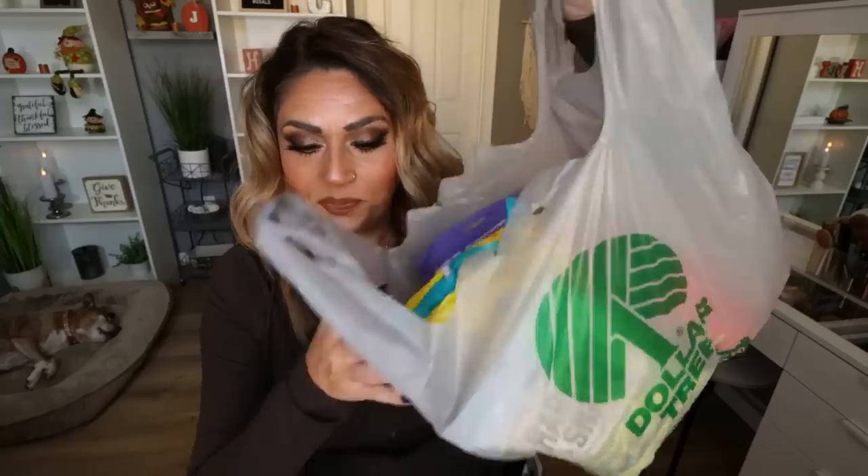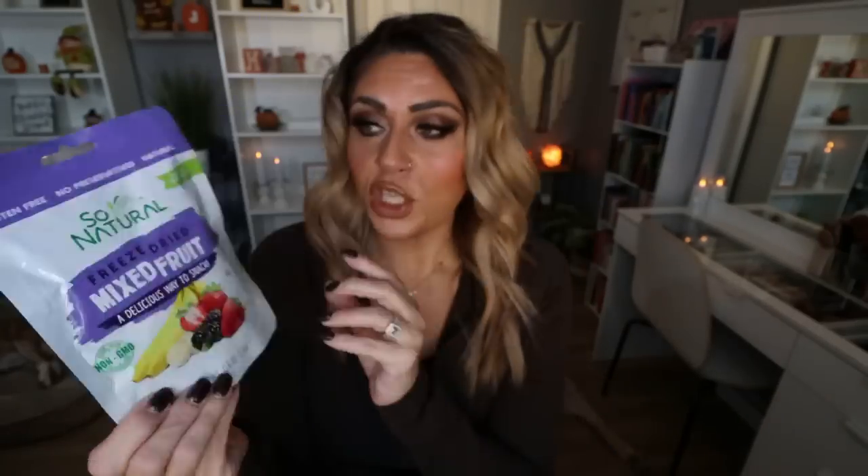Bag number two. This is one of the things I pick up a lot when I want a snack from Dollar Tree — the So Natural Freeze Dried Fruit. They have a ton of different varieties; this is the mixed fruits with bananas, strawberries, and mulberries. It's 60 calories for the entire bag. There is sugar added in this one, so you will have to count points. Some of the dried fruits from the So Natural brand at Dollar Tree have no added sugar, which I count as zero points, but this one I would count points for.